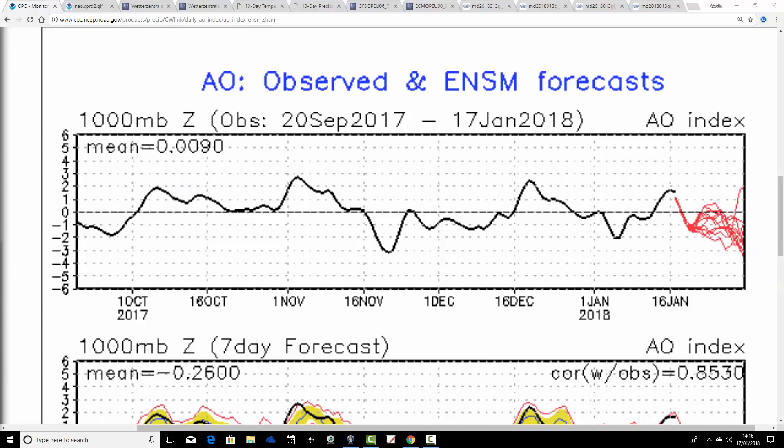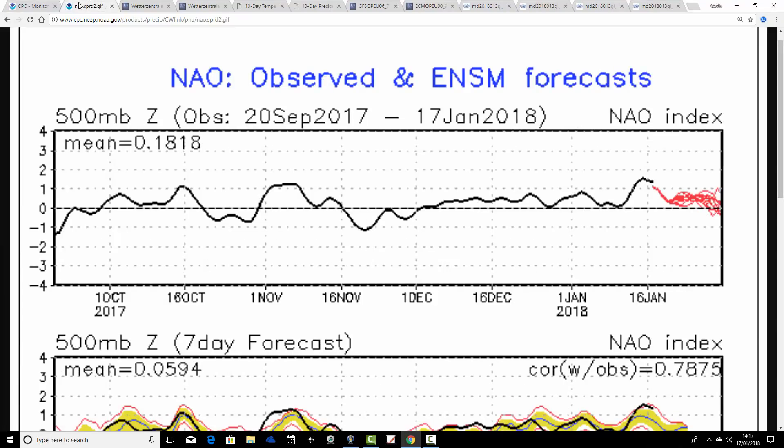The GFS are forecasting the AO to stay negative. When the AO is negative, it tells you that you've got more anticyclonic influences up over the pole — high pressure up there — which is the route to pushing cold air out of the pole and down into the mid-latitudes.